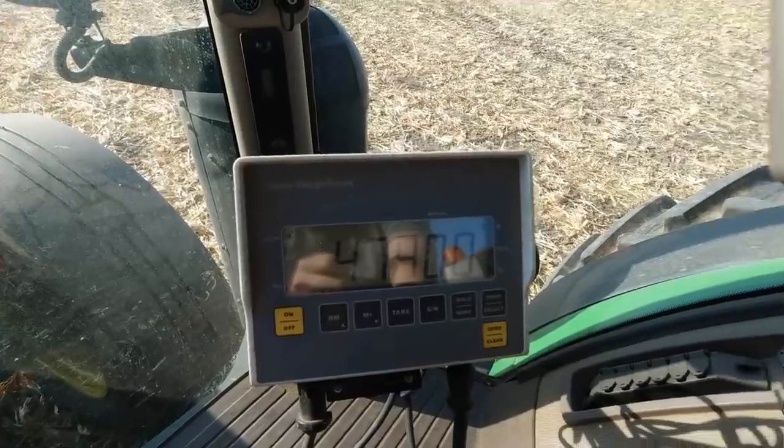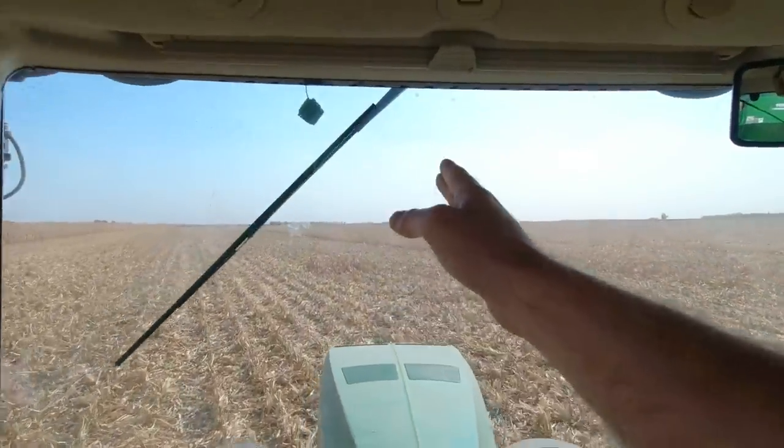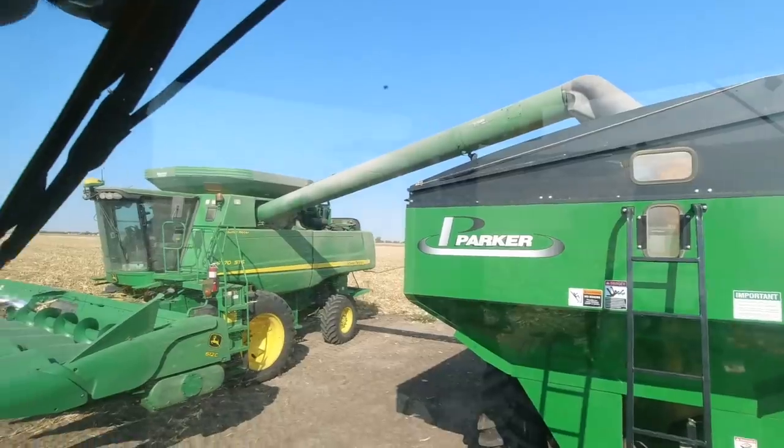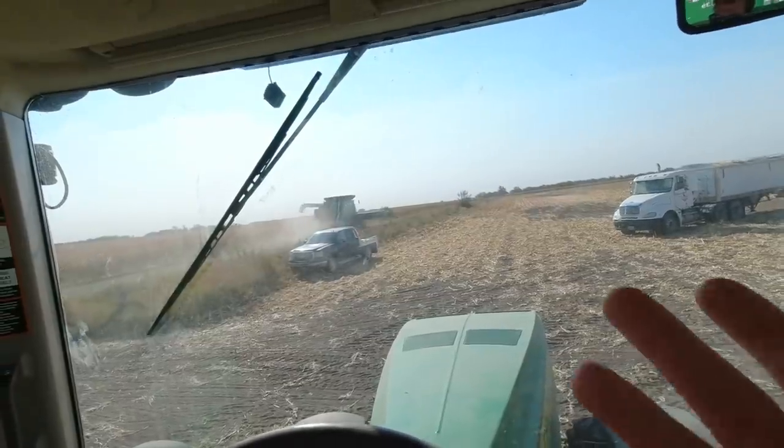48,000 — pretty good. He's gonna be hitting the last pass there. We'll meet him at the end of the field and then we're gonna move to another field that's just about a mile east, a little bit south. And there's the last of the field.